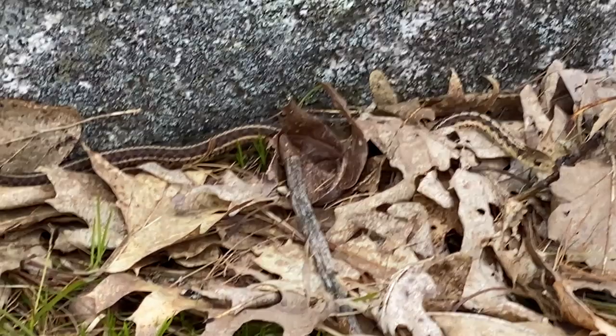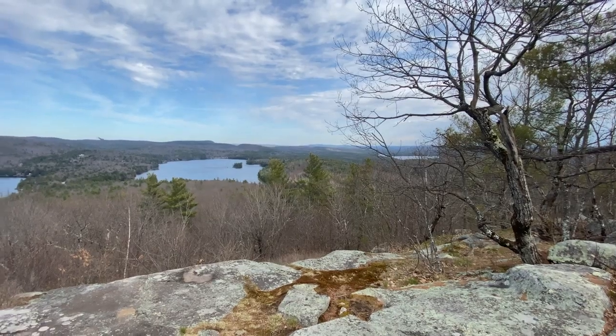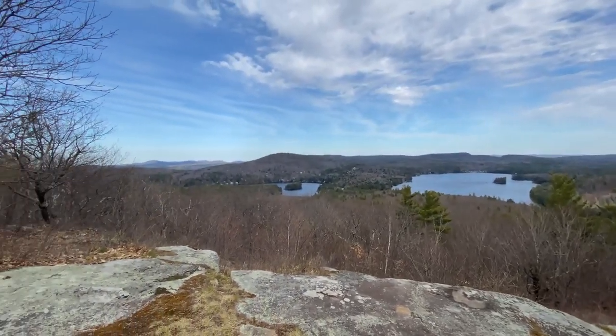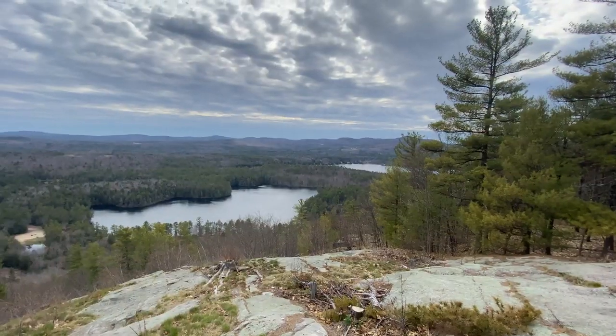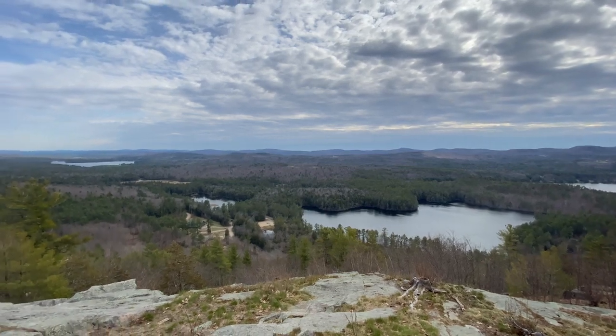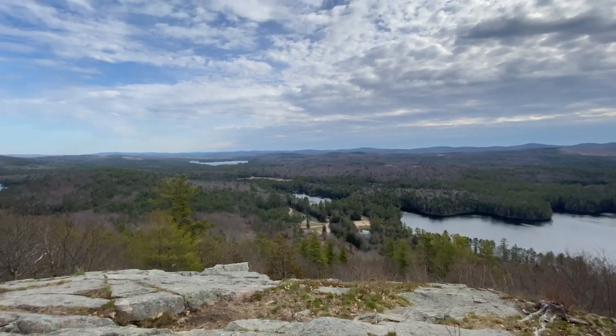We are up here on top of Mount Shannon at the Griswold Scout reservation. This is one of my favorite hikes at the Boy Scout camp to do. It's also the one we do with our first-year scouts who come up here to spend a week at summer camp. You have three great views off this mountain. The one behind me, you can see some of the lakes and then off to Winnipesaukee. Another one of the views offers a great view of the main lake at one of the summer camps, as well as Hidden Valley Scout Camp.